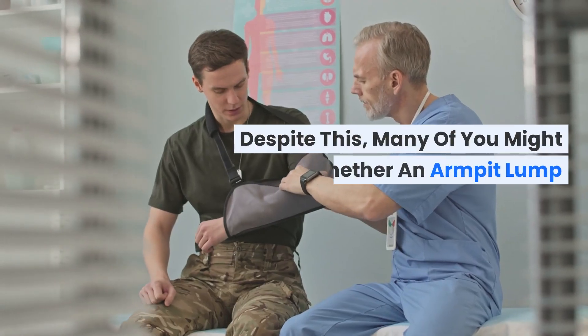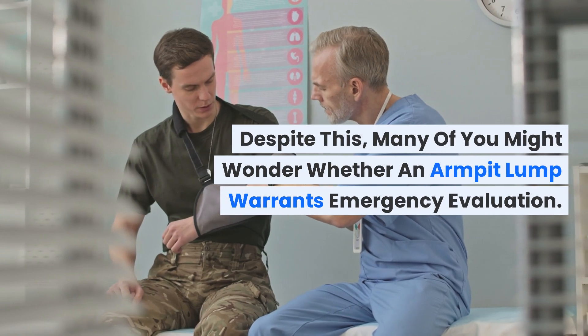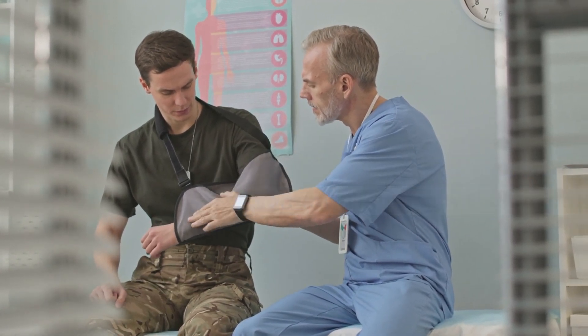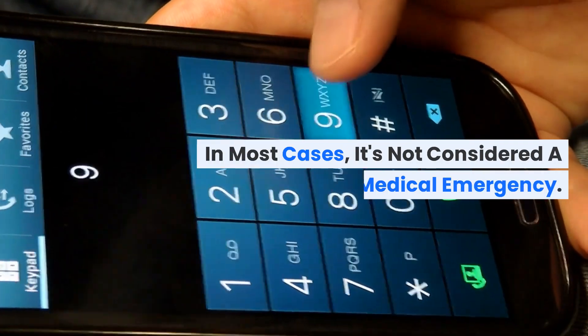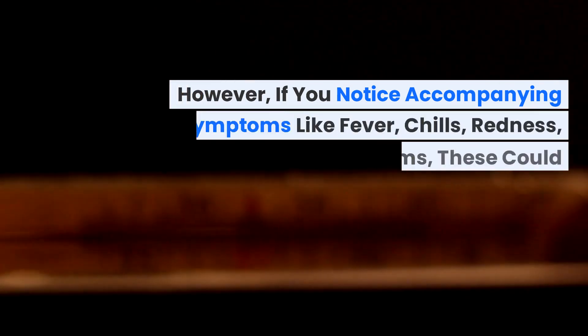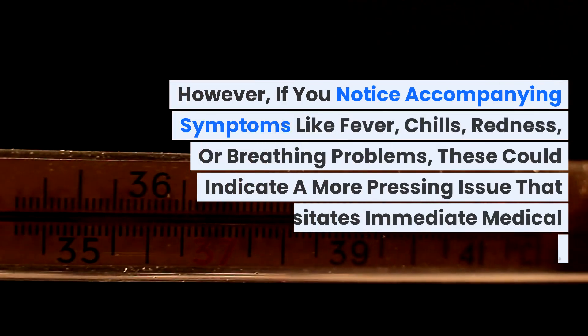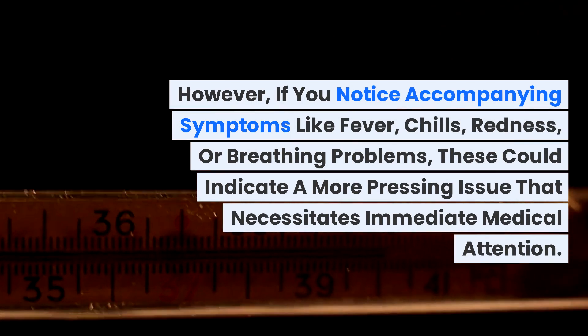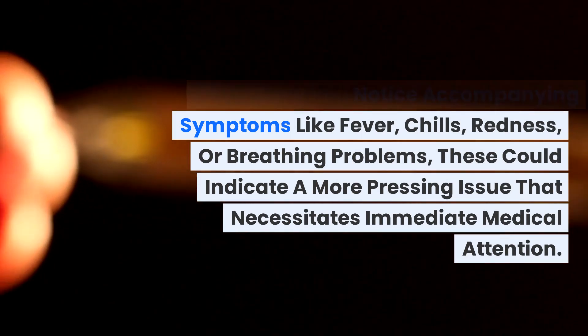Many of you might wonder whether an armpit lump warrants emergency evaluation. In most cases, it's not considered a medical emergency. However, if you notice accompanying symptoms like fever, chills, redness, or breathing problems, these could indicate a more pressing issue that necessitates immediate medical attention.